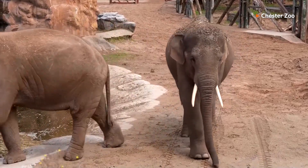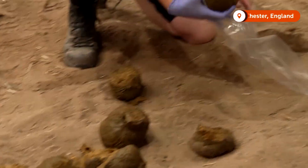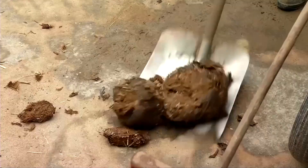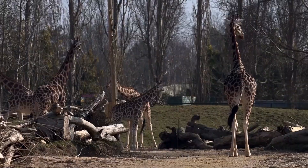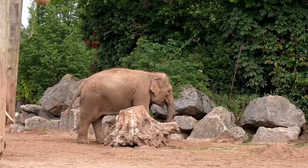Britain's Chester Zoo is pioneering a new technique to protect endangered species by harvesting living cells from animal dung. Dubbed the Poo Zoo Project, it aims to boost conservation breeding programs by providing a non-invasive, cost-effective way to collect genetic material from animals such as elephants, giraffes, and okapis. If we can get it to work, it opens up the possibilities of basically banking more genetic variation when we're trying to save these species.